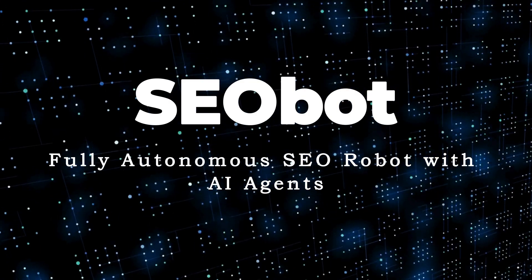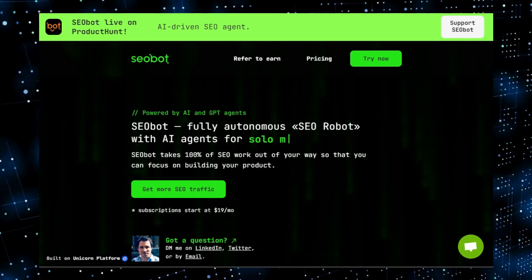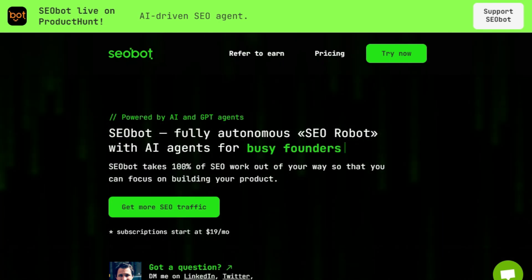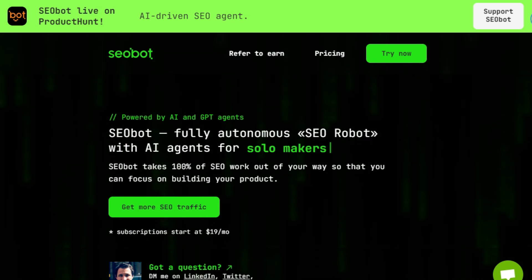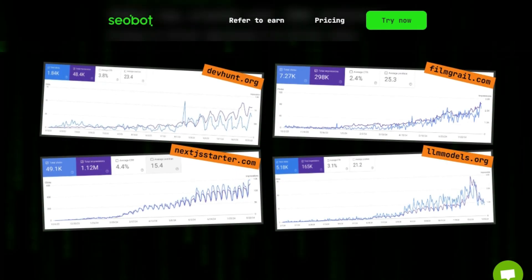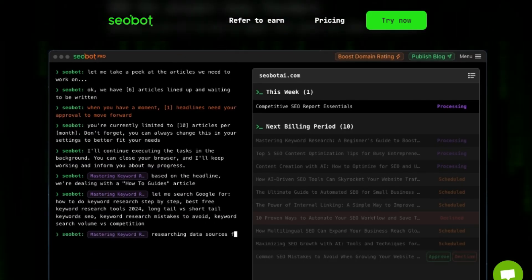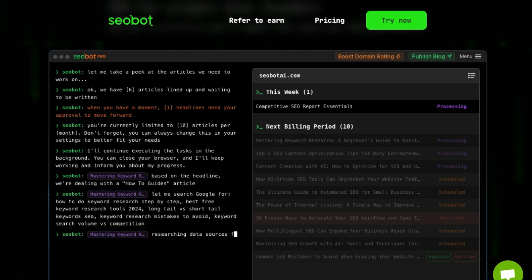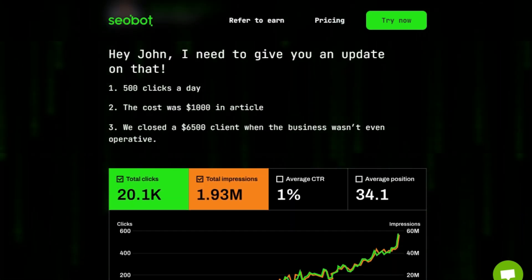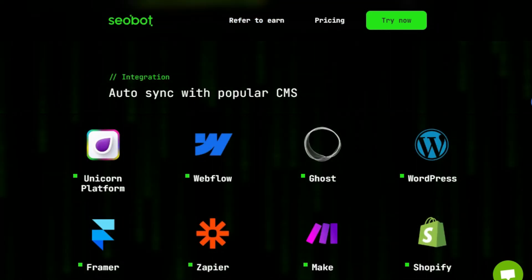Tool Number 9: Seabot — Fully Autonomous SEO Robot with AI Agents. We're diving into an incredible tool that's revolutionizing SEO for busy founders: Seabot, the fully autonomous SEO robot with AI agents. This isn't just another SEO tool; it's a fully autonomous AI agent that handles 100% of your SEO work, allowing you to focus on building your product. Seabot has already created over 100,000 articles, driving 0.6 billion impressions and 15 million clicks. With Seabot, you simply enter your URL, and the tool researches your site, audience, and keywords, then creates a content plan and starts producing articles every week. You have the option to approve, decline, or moderate articles, giving you full control.